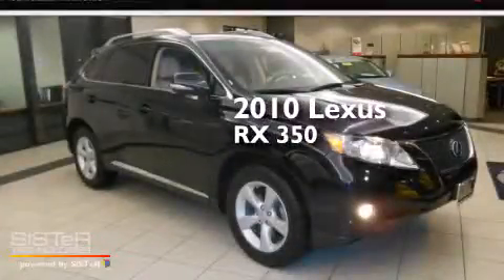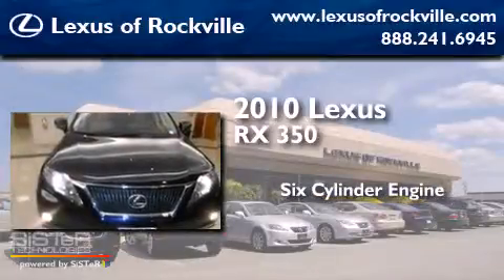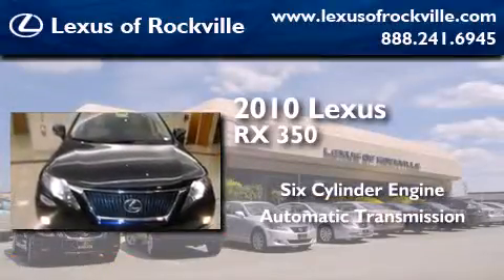This is a 2010 Lexus RX 350. It has a six-cylinder engine, an automatic transmission, and all-wheel drive.